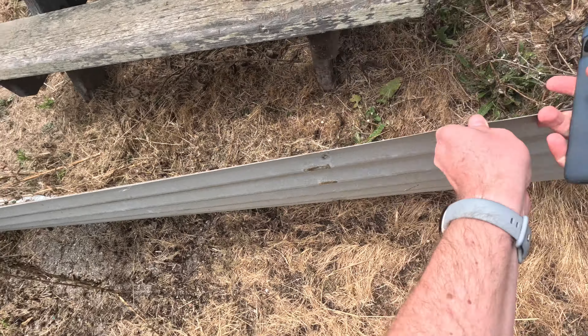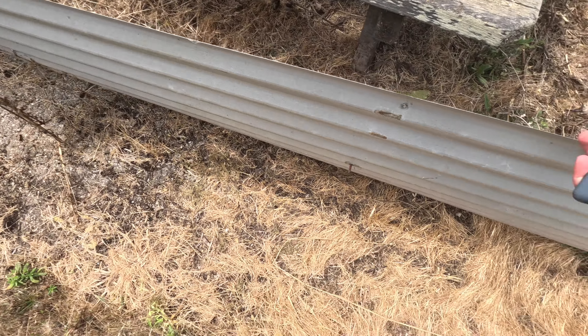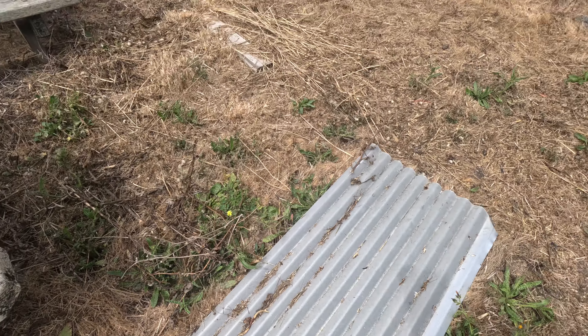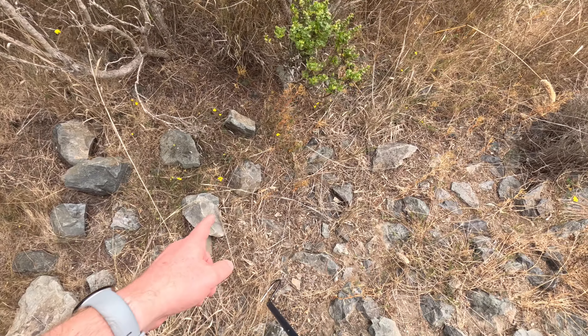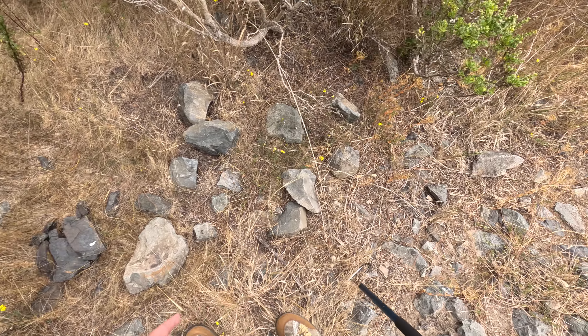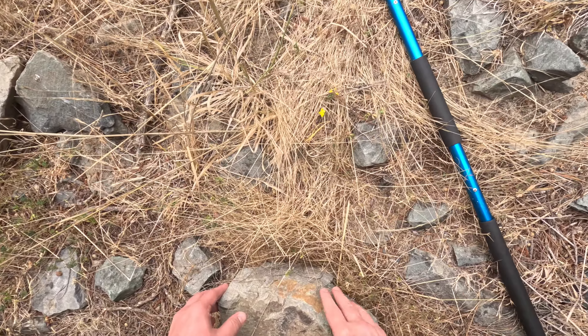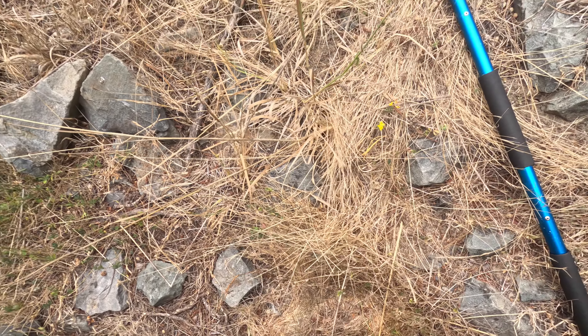So many voles running around — that's a good sign. This will probably be very good in the spring. And we've got a lot of baby lizards running through here, which is kind of interesting. Maybe we can get one in hand.